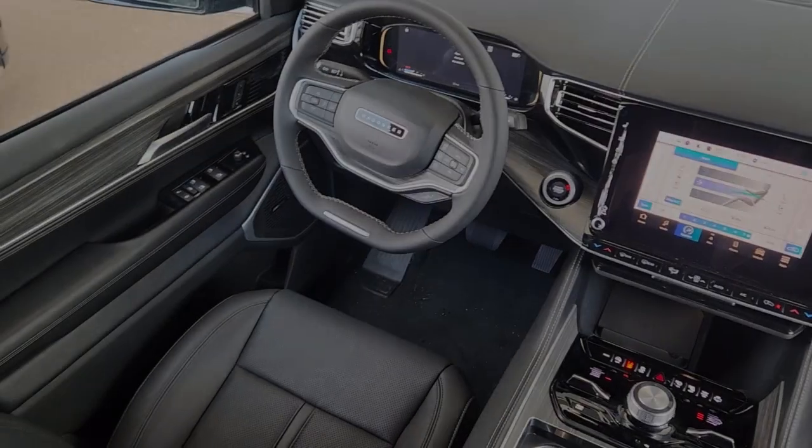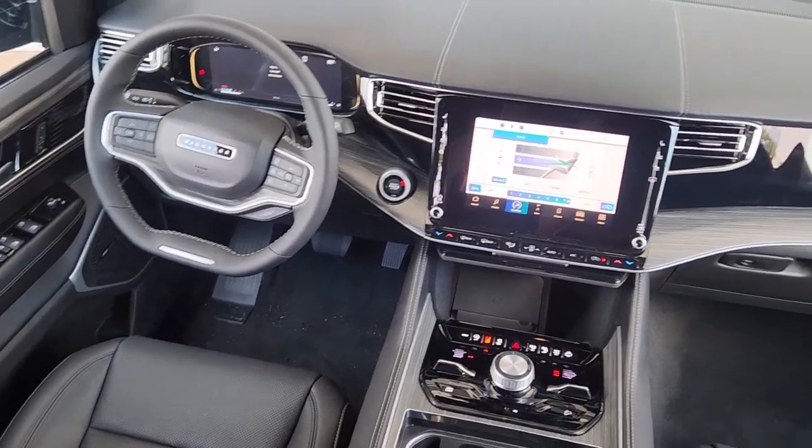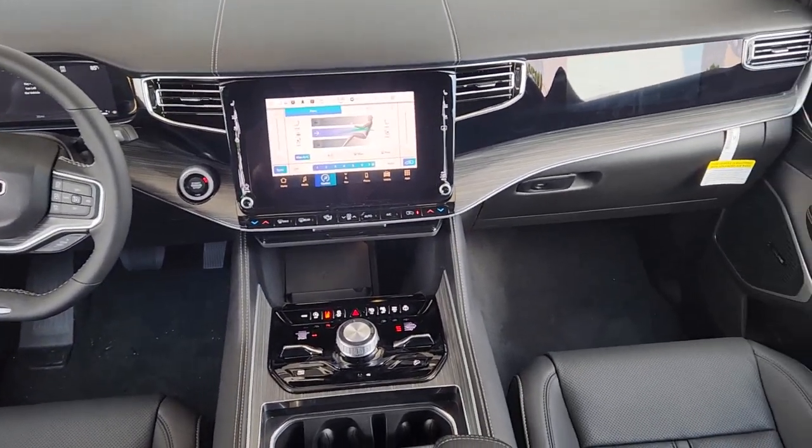Feel confident and secure in this highly capable Wagoneer. Treat yourself to a test drive today. Our staff will toss you the keys and give you an outstanding customer experience.